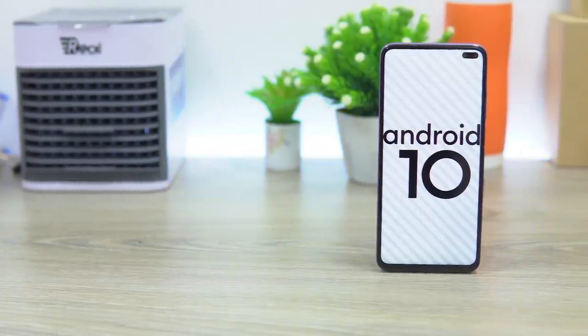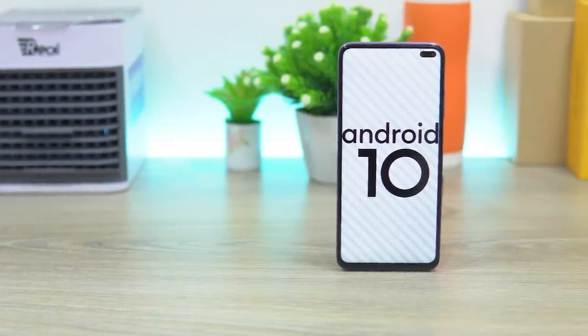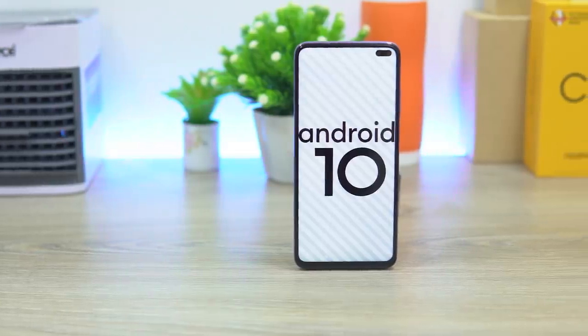More credit goes to the software, which is MIUI. The user interface is well optimized. The most powerful power and performance combination is the same. In the review, I've confirmed that MIUI is 100% optimized on this device.